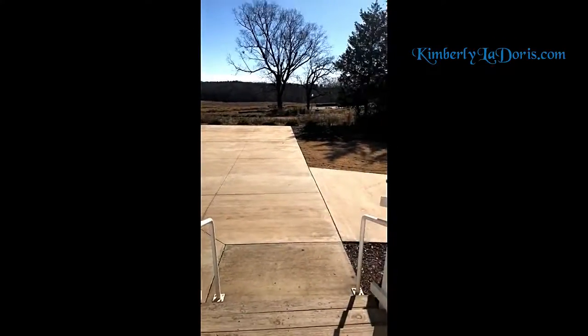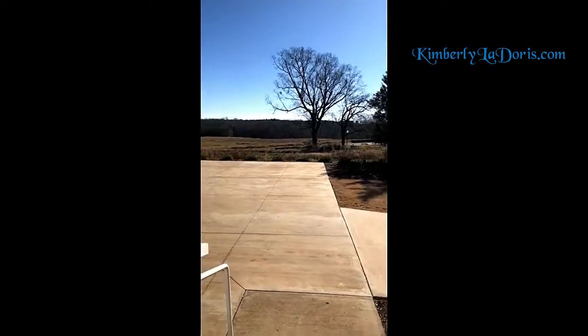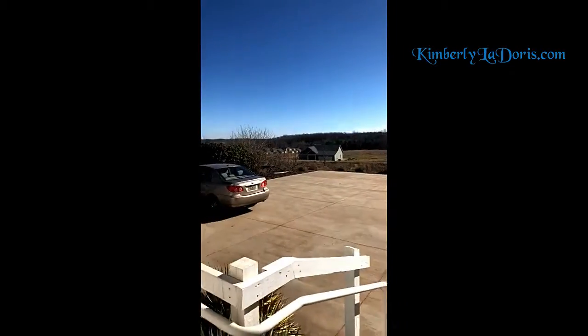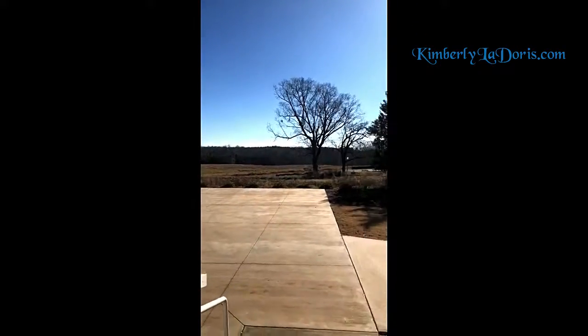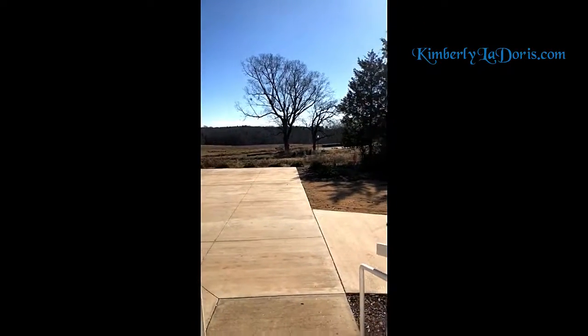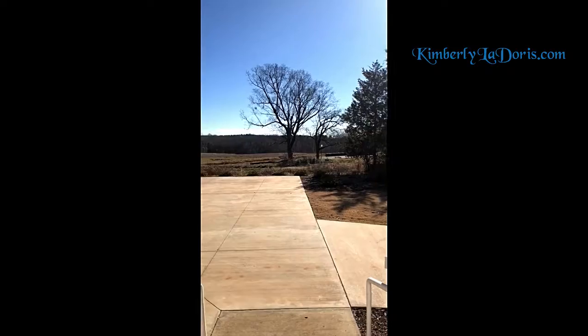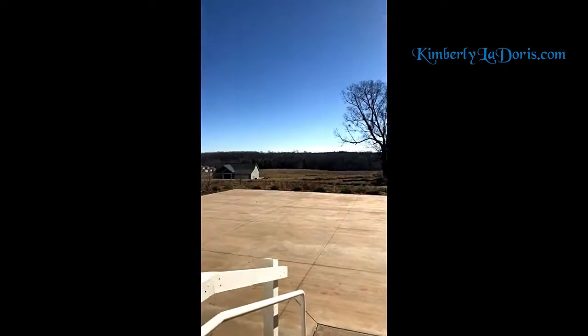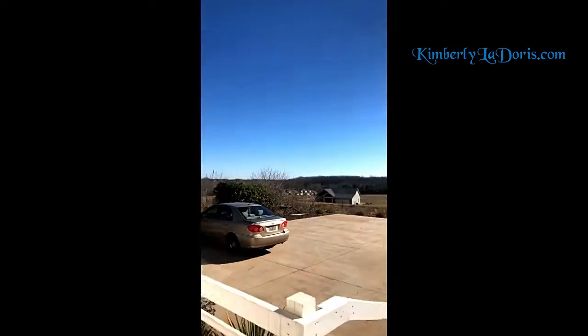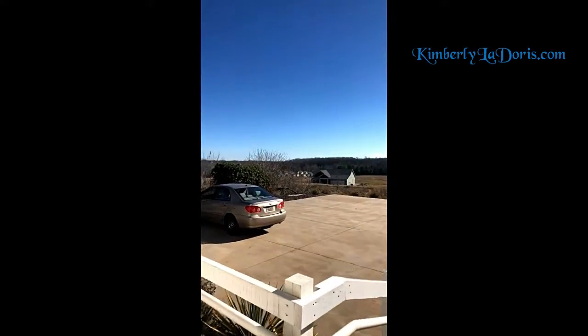All this back here used to be trees — trees and more trees — but you can see those are now lots where we are building houses. That lot just got finished and they're getting ready to lay sod over there. Pretty cool overall.